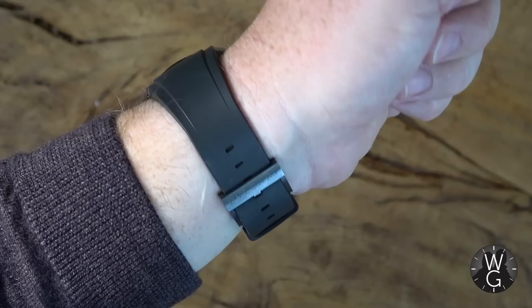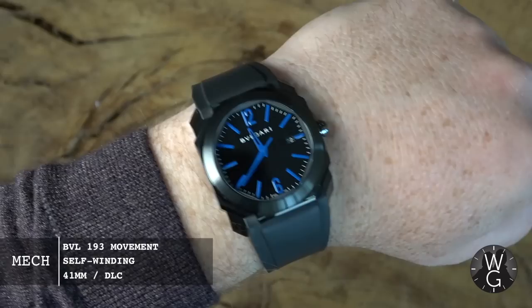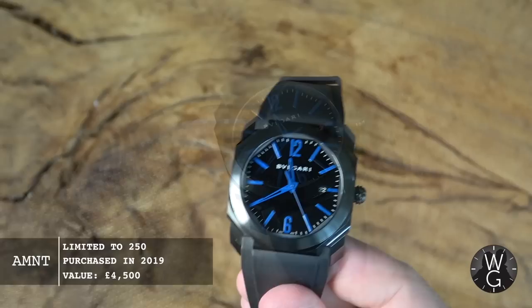Before we get started, a quick wristwatch check. Under the jumper this week I've got a Bulgari Octo with a black rubber strap, black dial. It's from 1996, it's got a 41mm case, blue hour markers, it's a limited edition, and I believe I first saw it on one of Matt Farrow's podcasts.